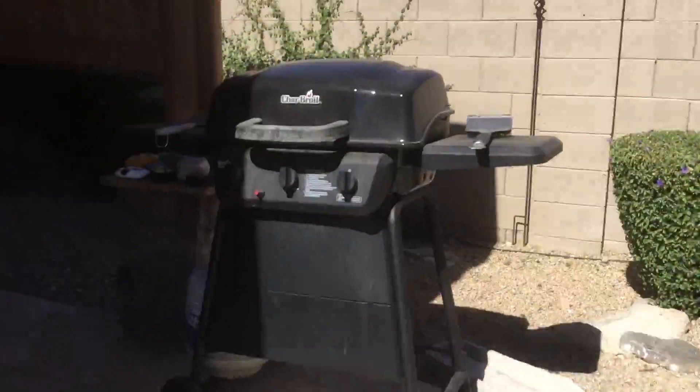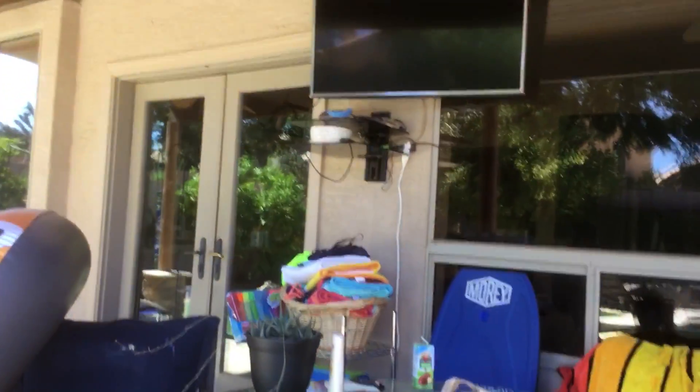Also here we have a grill, a very nice grill. We have a table, a TV, a phone, and a small trunk.